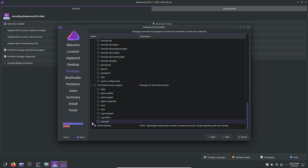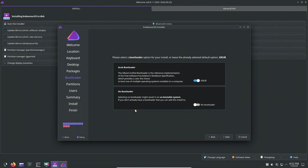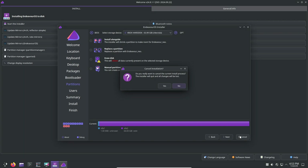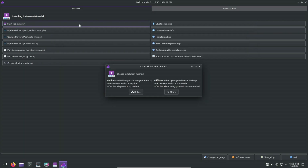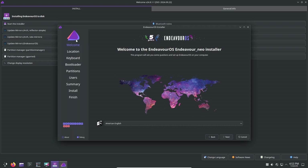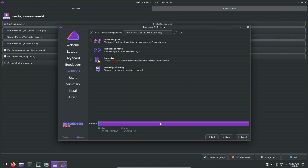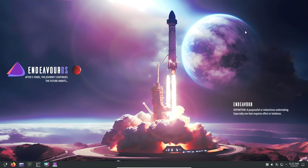What makes Arch-based distros appealing? Arch-based distros excel in several areas. Lightweight design — minimalist by nature, they allow you to build exactly what you need without unnecessary bloat. Customizability — the Arch way empowers users to tailor their system to fit specific requirements. Bleeding-edge software — access to the latest software through the Arch User Repository (AUR) and frequent updates. The increasing community support and resources make these distros accessible even to newcomers.